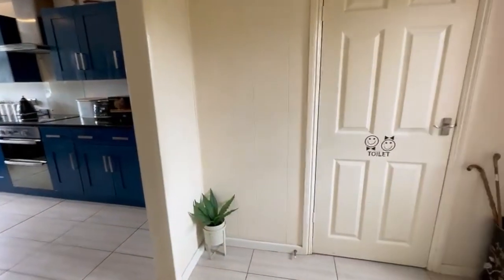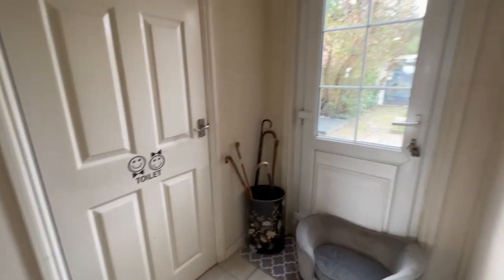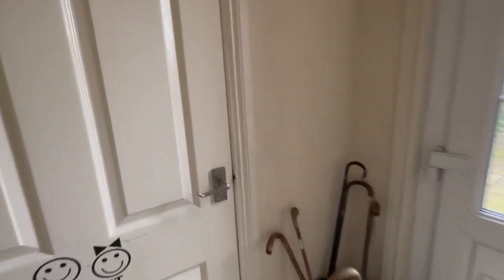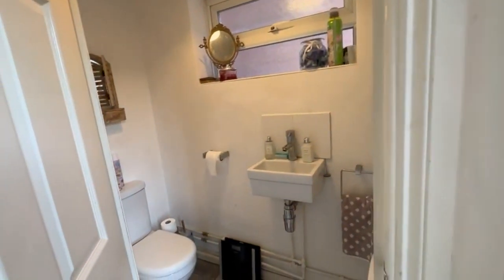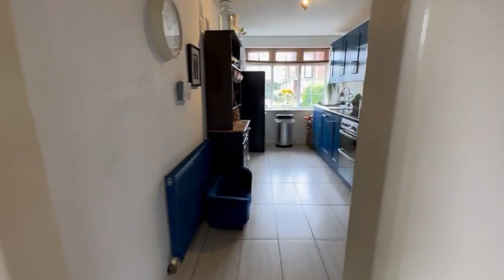Walking through here into a rear hall, where we can go out into the garden or access a guest cloakroom. All very light, as I'm sure you can see from this video.